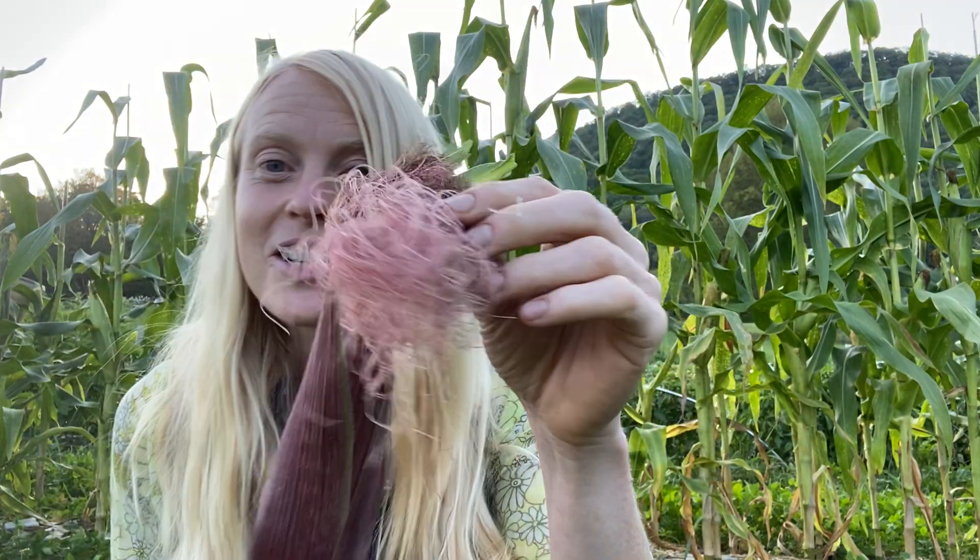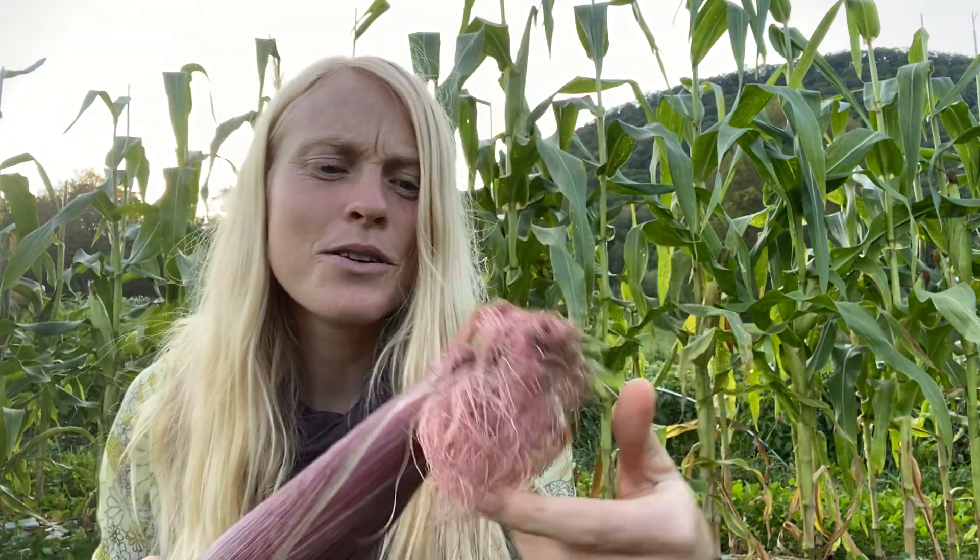What is this one going to be? I haven't even opened it yet. Take a look — the silks are even this beautiful color. Oh my gosh, it never gets old. Every time it's like unwrapping a gift. Here is a beautiful, beautiful color.